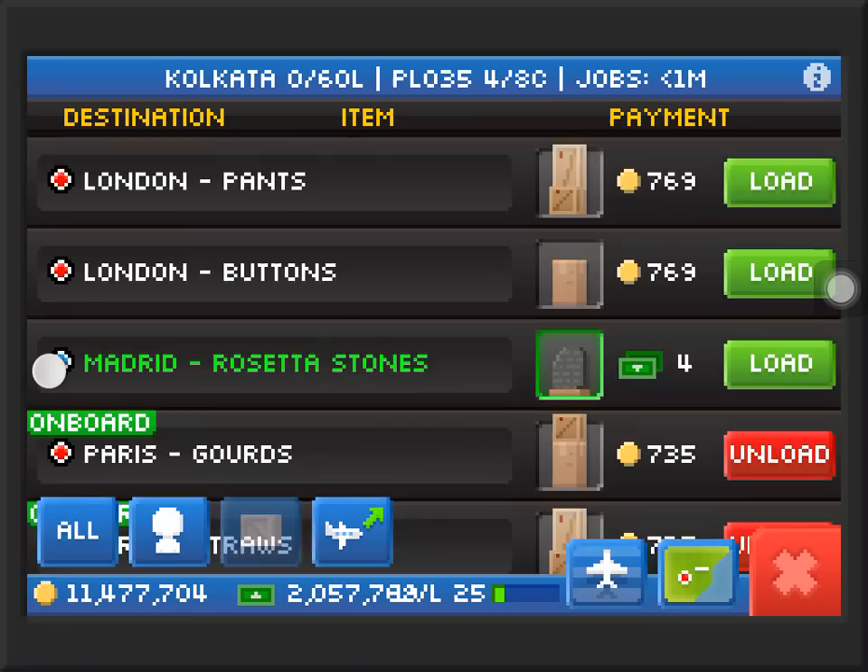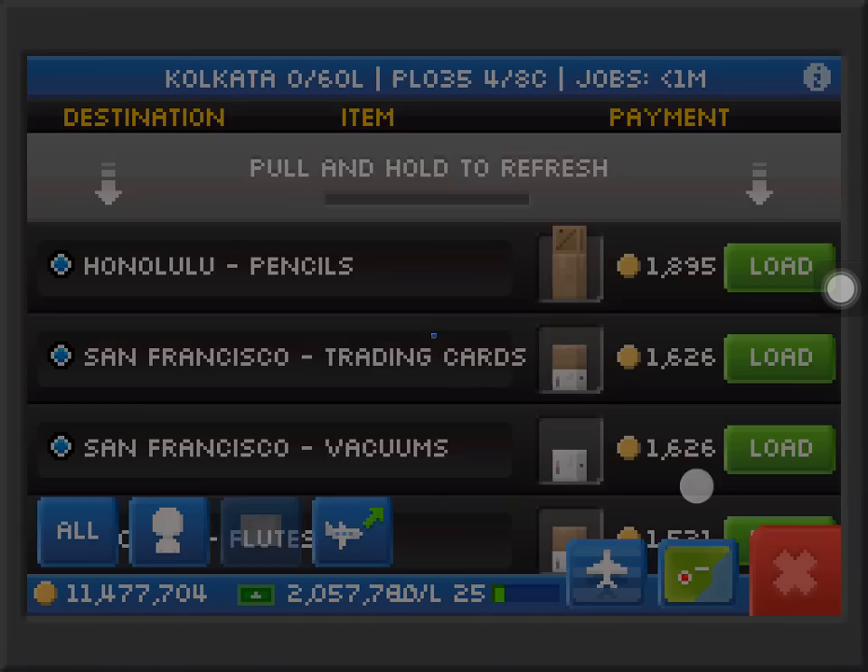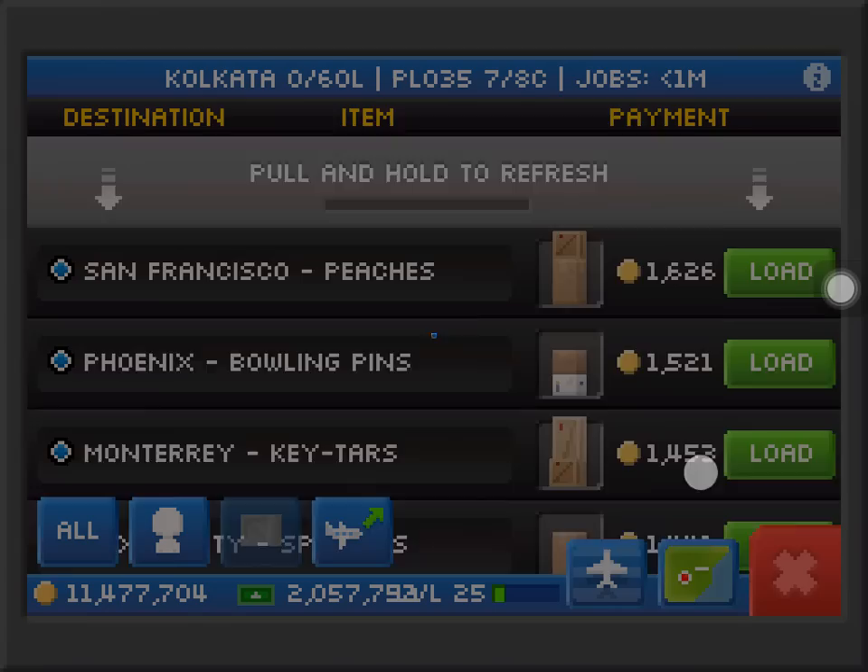After this I'll be showing you all of my planes and my city. Let's send this plane and we'll get to it. We're going to Paris — we are here in Kolkata.